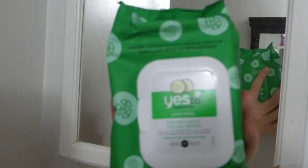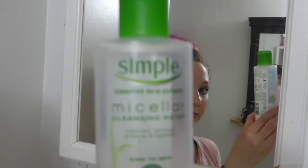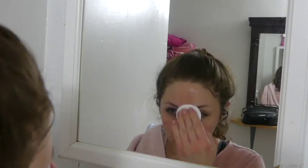I start off by using these Yes To Cucumber wipes to remove my makeup, and then I follow up with this Simple micellar cleansing water on an exfoliating cotton pad. This just makes sure I have all of my makeup off.